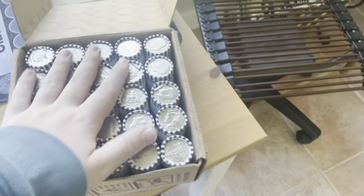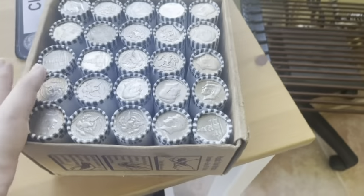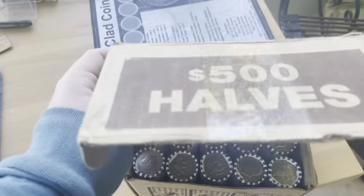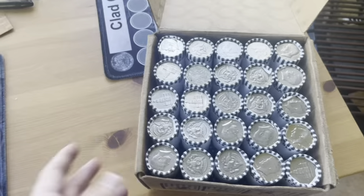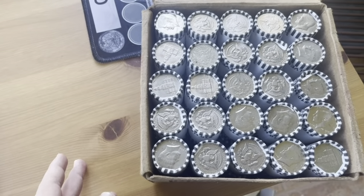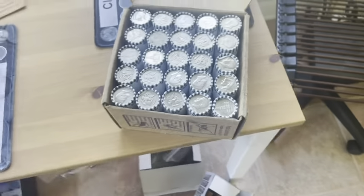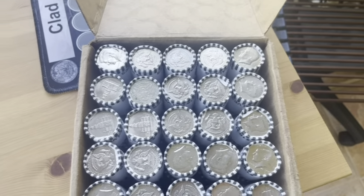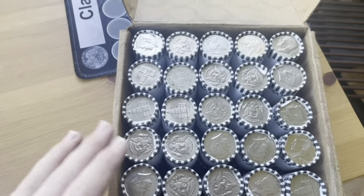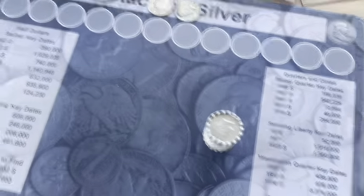Welcome back everyone to another half dollar hunt. Today we got a four-box half dollar hunt — not Loomis, it is Brinks. So hopefully we have some different results. Hoping for maybe a few silvers. If I don't get a few silvers, we're looking for proofs, nice NIFCs in really good shape, or any other miscellaneous finds like double dies.